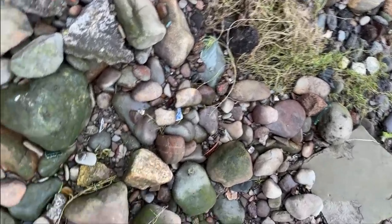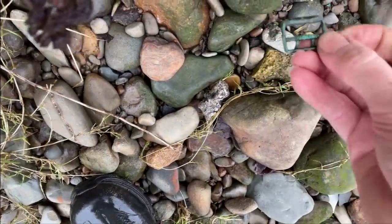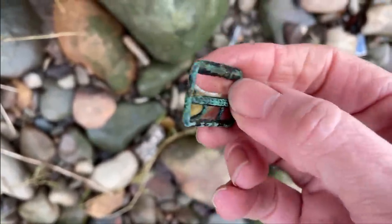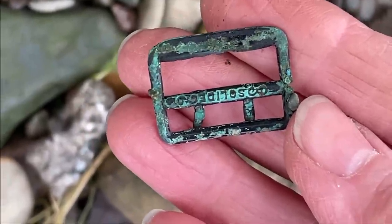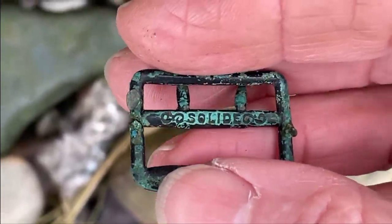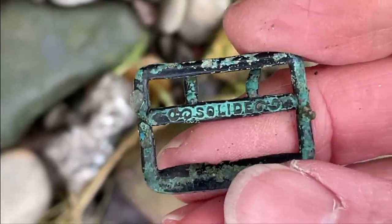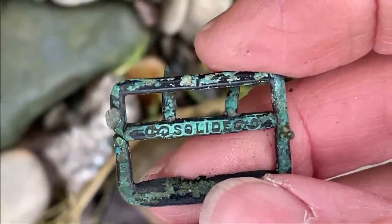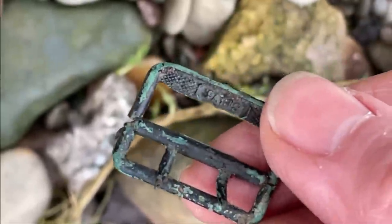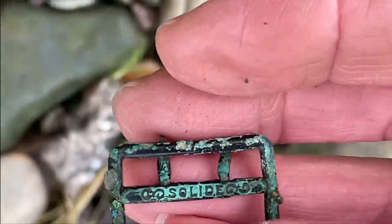I've spotted something down here wedged between these stones, and it's a little buckle. I think it's got a pattern on it. Look at that. It's either a pattern or... I think it says something. I can't read it — I'll have to wait till I get home. But yeah, interesting.